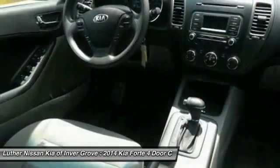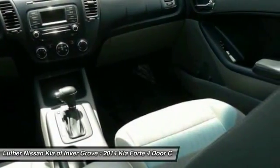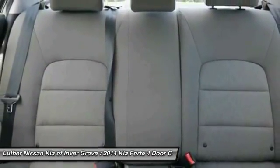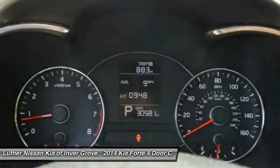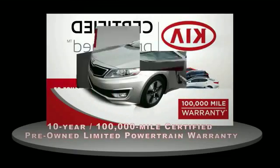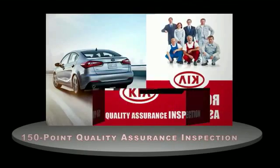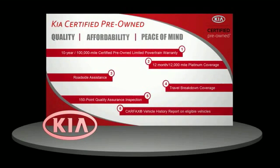Your new ride is just a phone call away. A certified pre-owned Kia is confidence and reliability for the road. With a 10-year, 100,000-mile warranty, roadside assistance, and a 150-point quality assurance inspection, you can have total peace of mind. Ask your dealer for details about the Kia certified pre-owned program.